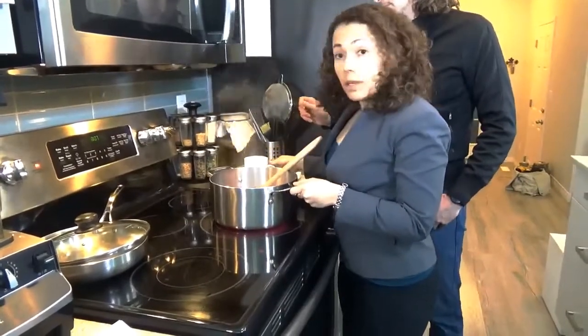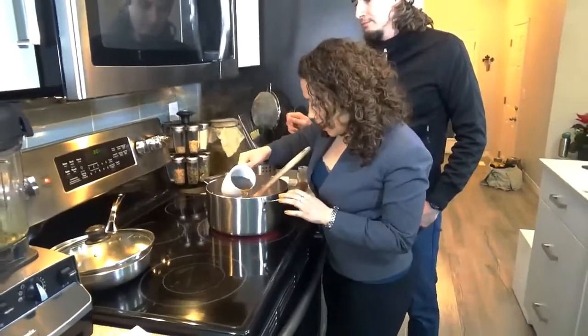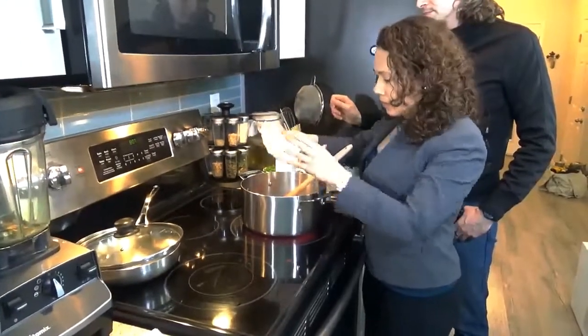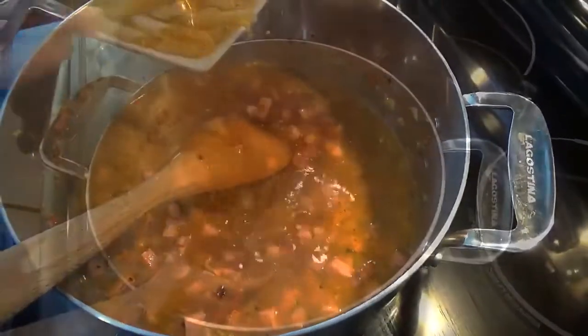Now we're going to stir the broth — we prepared low salt broth. Then we're going to add the flour, and you can see the penne pasta going in.